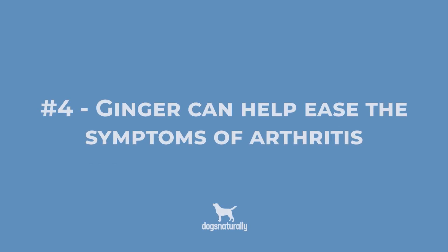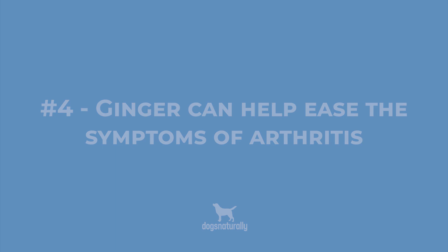Number 4: Adding ginger to your dog's diet can help ease the symptoms of arthritis. Arthritis is an inflammatory disease, and ginger has natural anti-inflammatory properties. There aren't studies in dogs yet, but a study in rats showed that ginger helped reduce inflammation associated with rheumatoid arthritis.